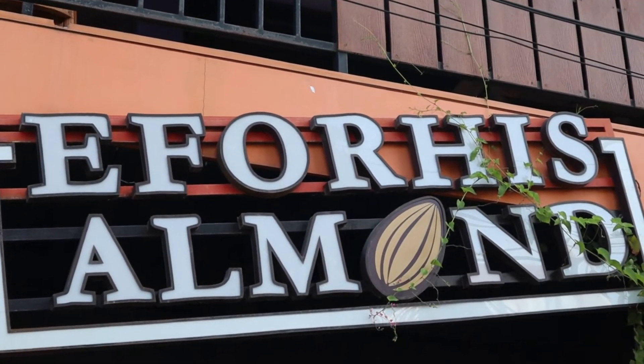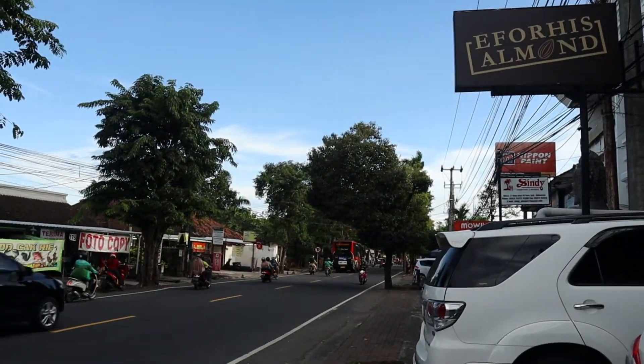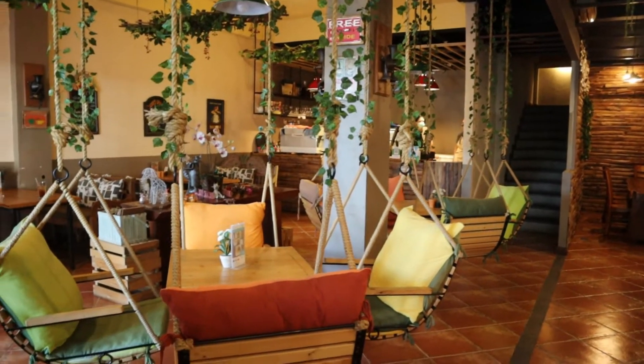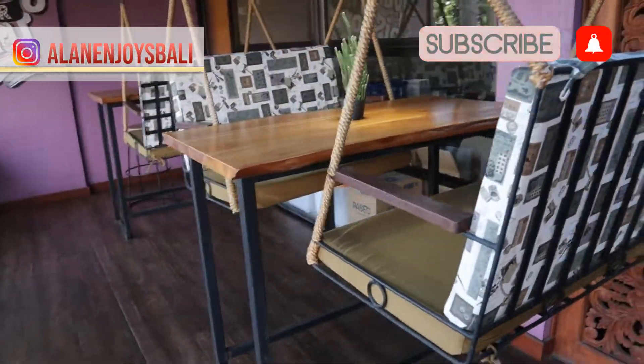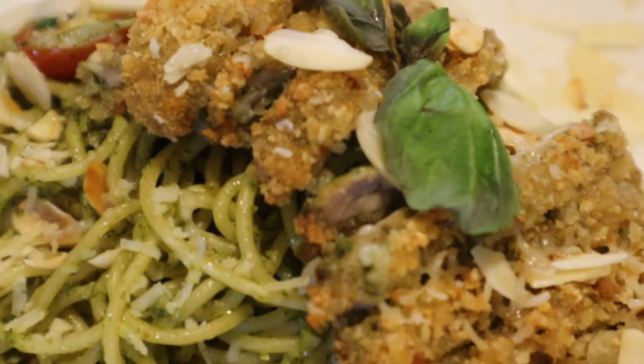Welcome back to Bali! Today we are here at A4E's Almond. They have really cute, chic interiors, super Instagrammable — you can take pictures or videos — and more importantly, very yummy food. So I can't wait, let's get inside.